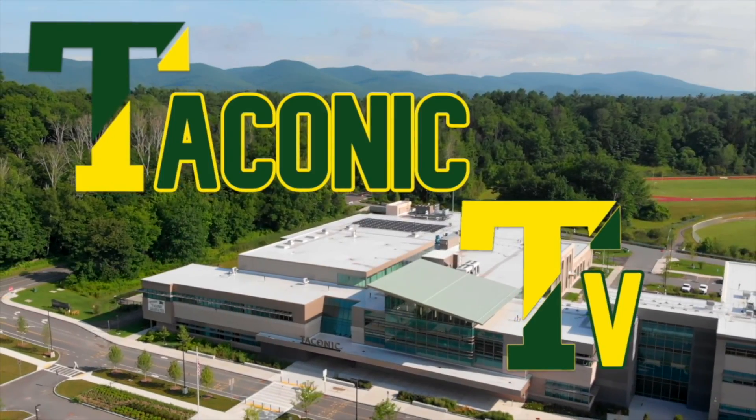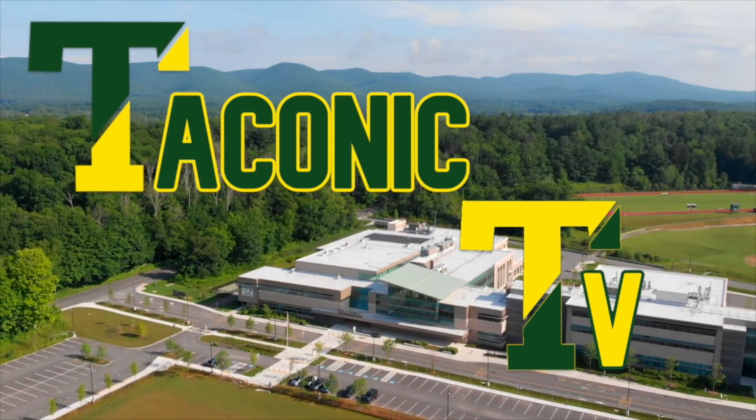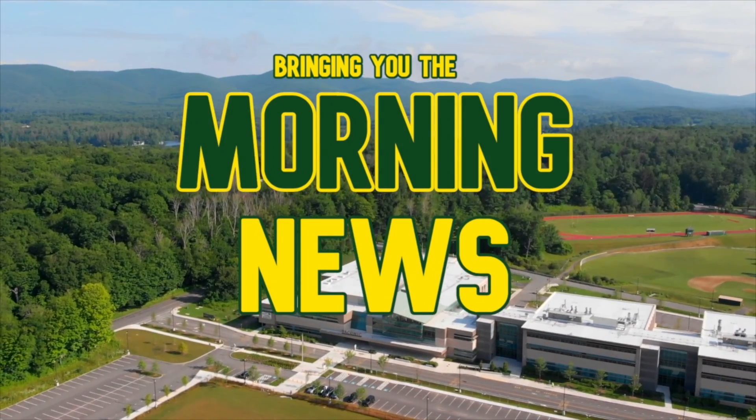Good morning DeConnick! I'm Matt Garity and I'm Owen Bonney and this is DeConnick TV. Today is Friday December 17th and just as always we have a fantastic show lined up for you all today. That's right Owen, first just as always we have Jack and Anthony with the main news. Then we bring it over to the one and only Matty Gage with a report from the field of the Italian Club. And then to wrap up the show we have Mr. Wojcik with today's weather.